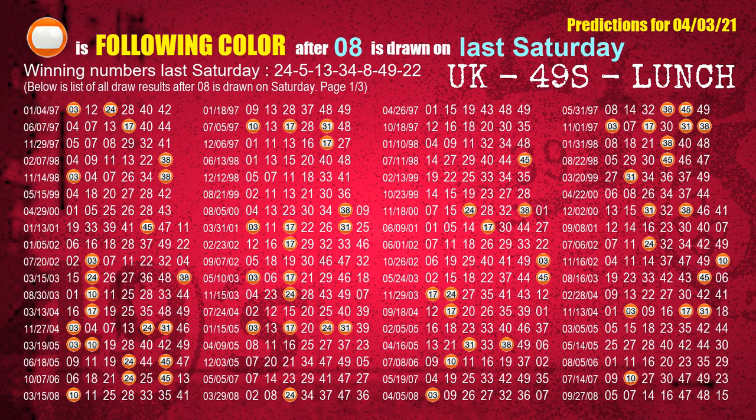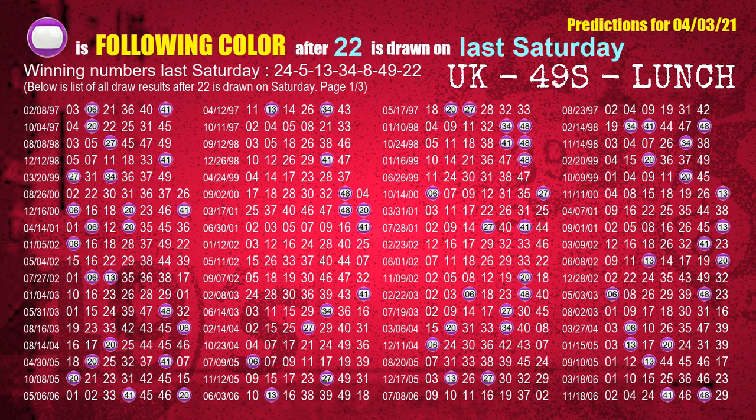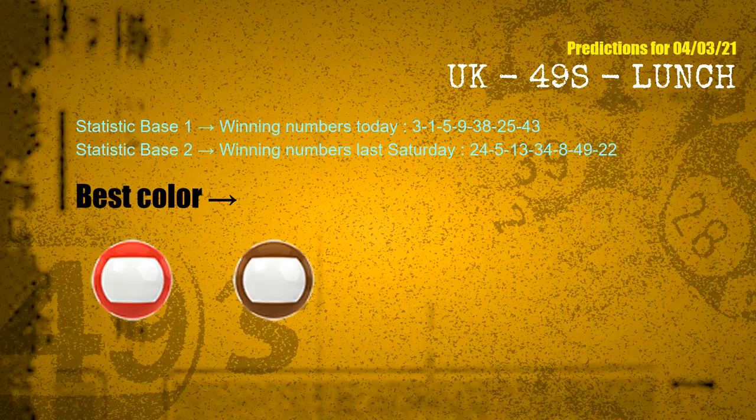The fifth winning number last Saturday is 08. The most frequently following color is orange when 08 is the winning number on last Saturday. The sixth winning number last Saturday is 49. The most frequently following color is red when 49 is the winning number on last Saturday. The booster winning number last Saturday is 22. The most frequently following color is purple when 22 is the winning number on last Saturday. According to the statistics above, the frequent following colors are red and brown.